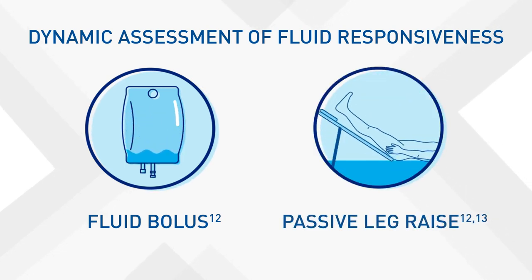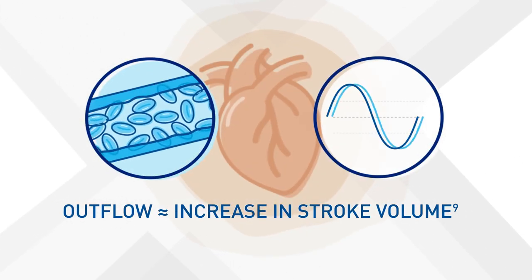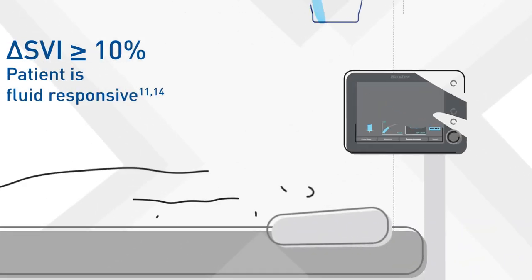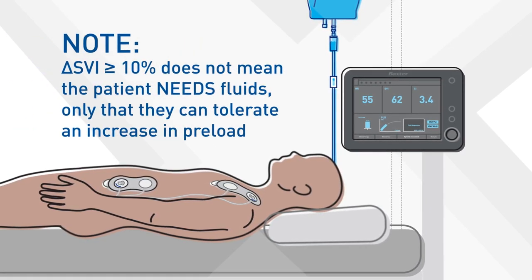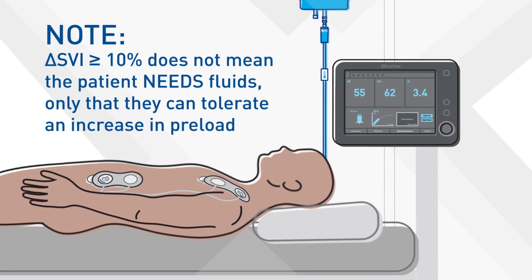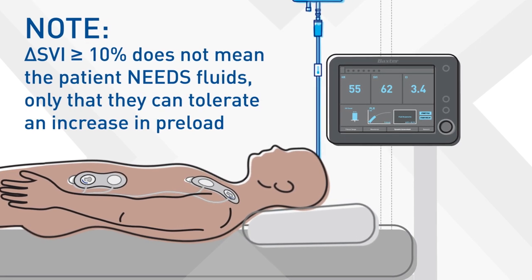The passive leg raise translocates 250 to 350 cc's of blood from the lower extremities into the heart, providing a reversible challenge of the heart's response to increased fluid load. If the heart can receive more fluid, you will see outflow equivalent to the increase in stroke volume. If the stroke volume increases by more than 10%, the patient is determined to be fluid responsive. Note that even if the patient shows a change in stroke volume of 10% or more, it does not necessarily mean that the patient needs fluids.